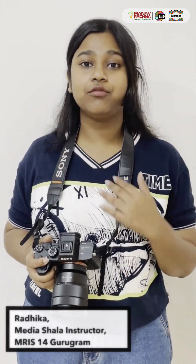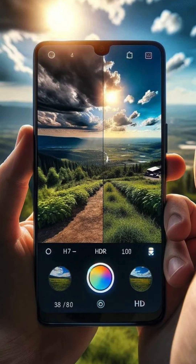I am Radhika and my tip would be to use HDR mode in high-contrast frames. The HDR mode, or high dynamic range, allows you to balance the whites and blacks of the image, resulting in a sharp and detailed frame.